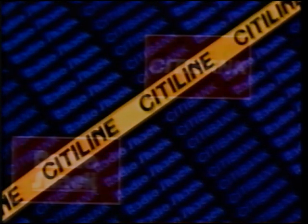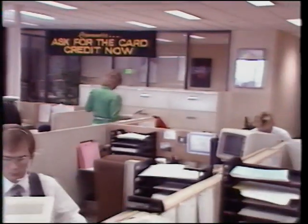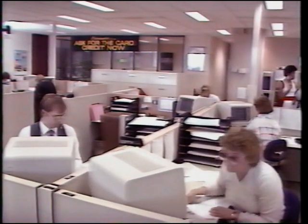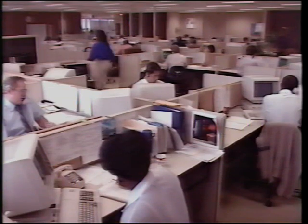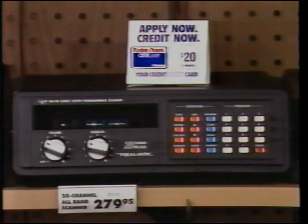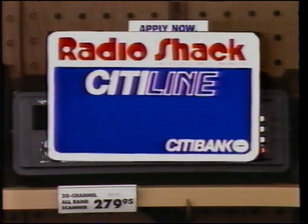This is the first credit card in the country from a major financial institution for a major merchant, which has exclusive programs and benefits for both. CityLine's success is a well-known fact. The Citibank branch in Baltimore, Maryland, and the Denver Credit Center work closely with Radio Shack — they've processed millions of dollars in sales for Radio Shack customers. People with a CityLine card come back again and again. They know they have buying power at Radio Shack, and that their business is always welcome at Radio Shack stores, participating dealers, and franchises nationwide.